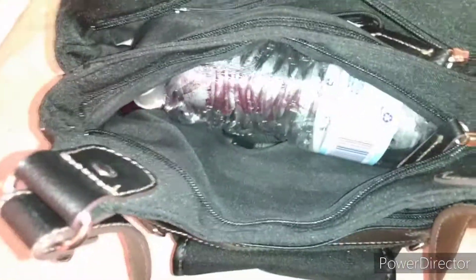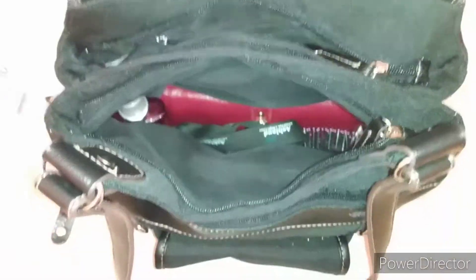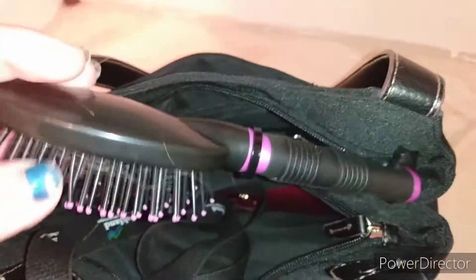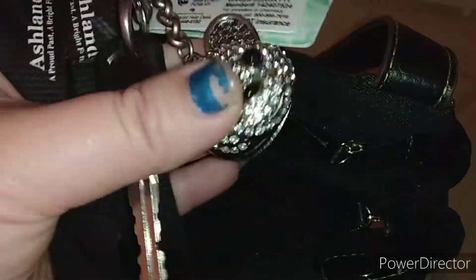Now we're moving on to the bigger pocket right here. Obviously the first thing you guys see is a water bottle — and obviously this is going to be my spit bottle, so that's why it was in there. Getting into the bottom of this pocket, I have a hairbrush that I just bought the other day. Then I have my keys here, and the only things on the keys are just the key ring and a copy of the truck key.